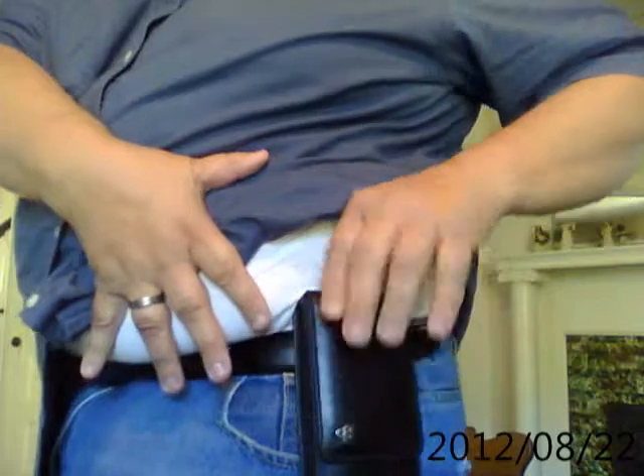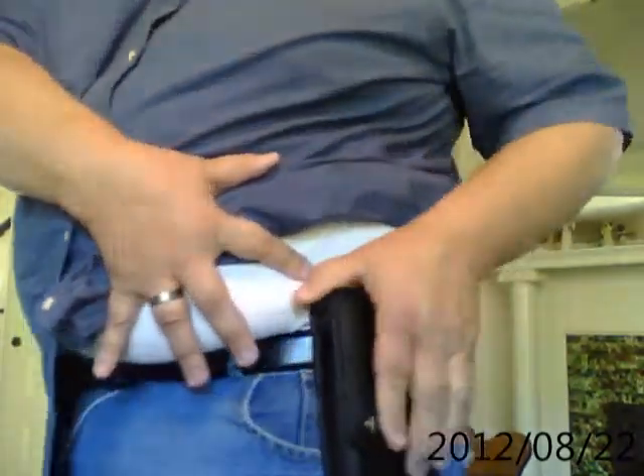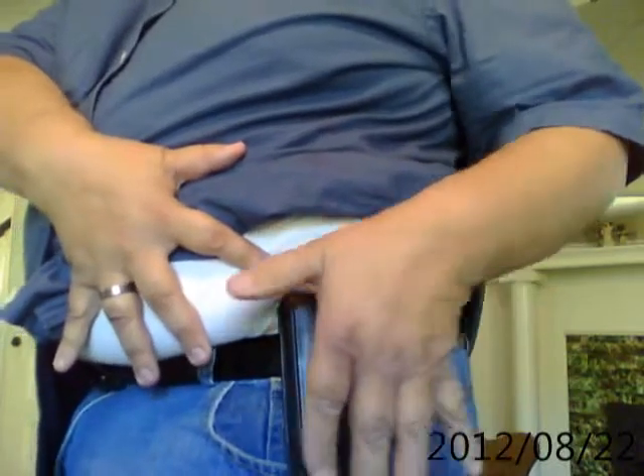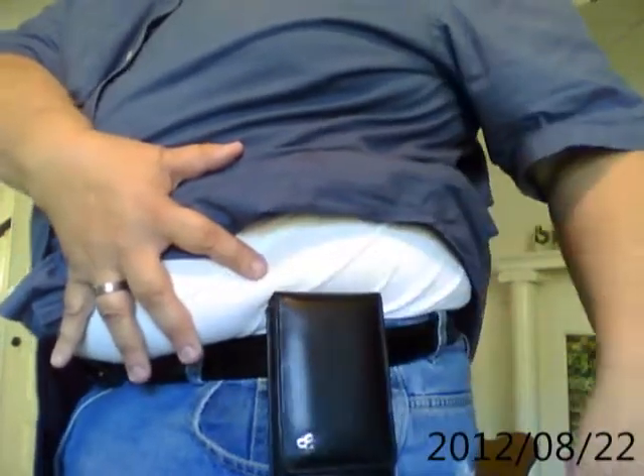The Sneaky Pete is kind of rounded — it sets off the belt just a little bit. And once you put this thing on, you don't even know you're wearing it. It's one of the most comfortable holsters I've ever worn.